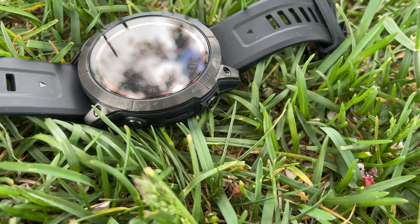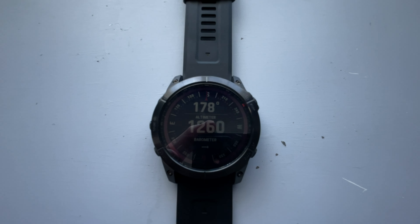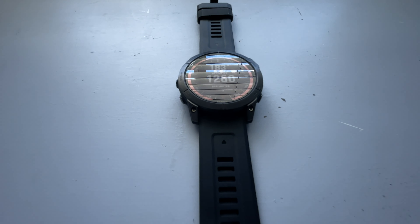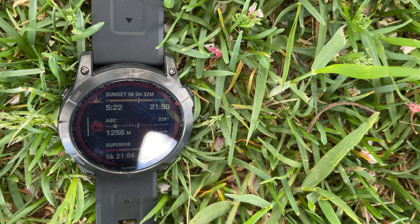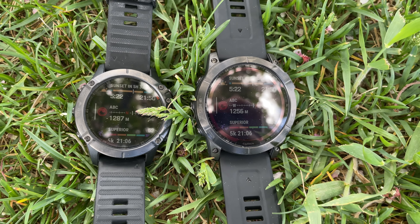This is the Garmin Fenix 7X. It represents everything the GPS giant Garmin has to throw at a fitness device. Is it worth ditching your older device for the 7X? That's what I will attempt to cover in this video.